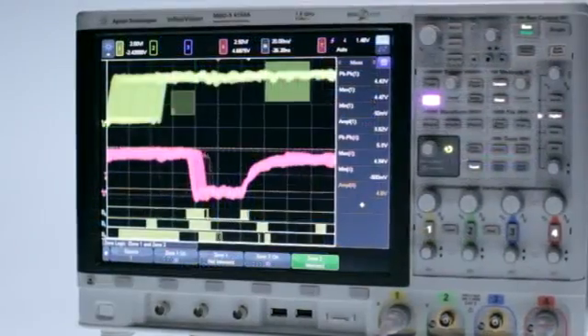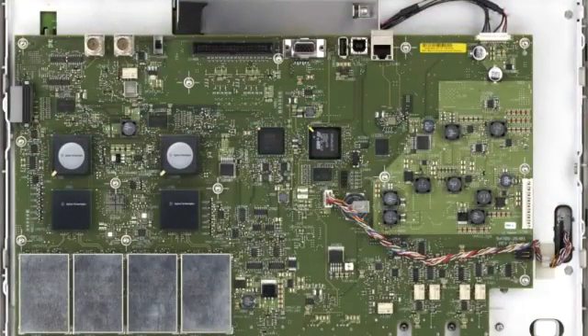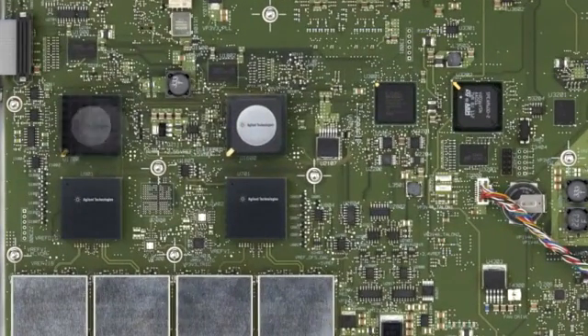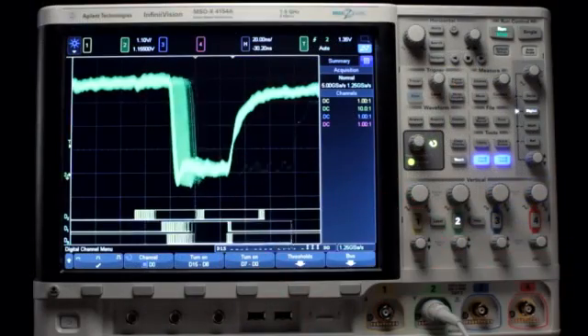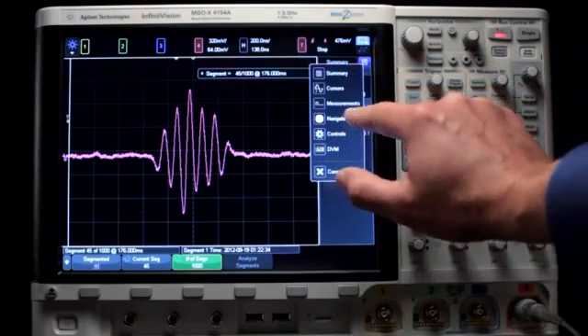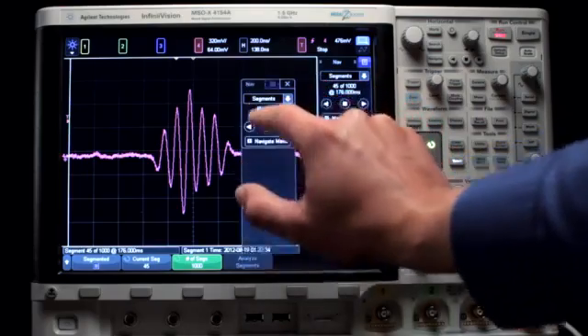There are many design innovations in the 4000X series that you won't actually see, but you'll certainly experience. For example, we developed a proprietary Megazoom 4 ASIC smart memory technology. Because of this, the 4000X series won't slow down even with digital channels, protocol decoding, measurements, and math functions turned on. With standard segment memory architecture, the 4000X series captures greater selective signal detail over very long time periods.